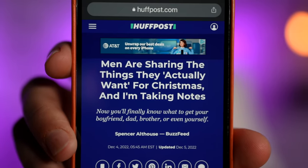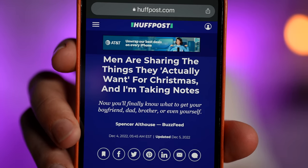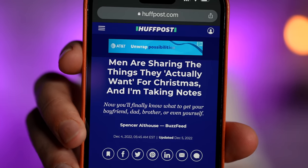I'm doing some Christmas shopping for my family when I come across this article. Men are sharing things they actually want for Christmas, and I'm taking notes.